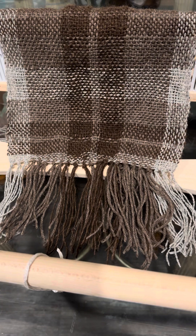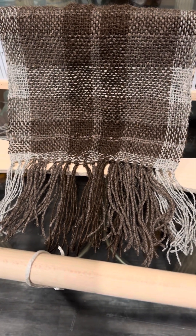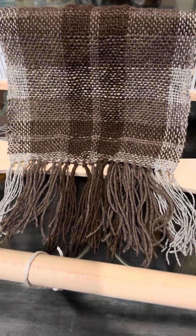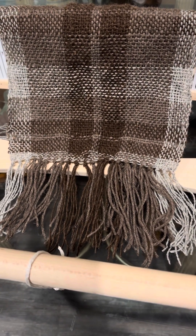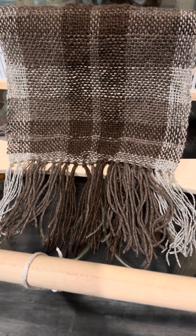I really enjoyed it. It's interesting that I get different feelings when I knit versus when I weave. When I knit, I don't usually have a meditative, relaxing feeling from it.